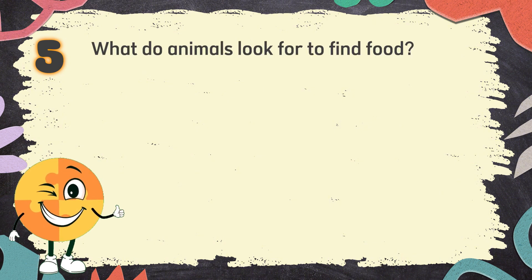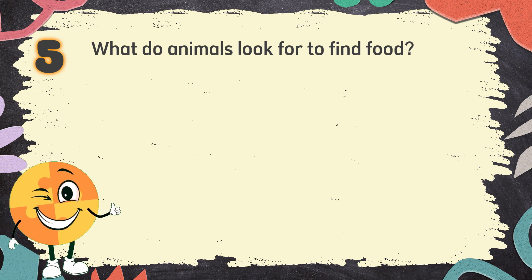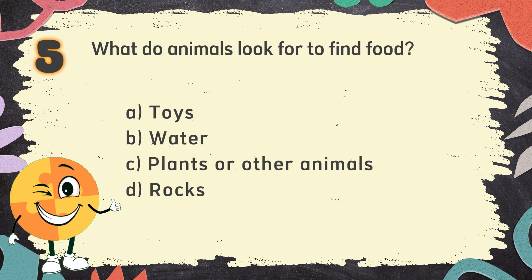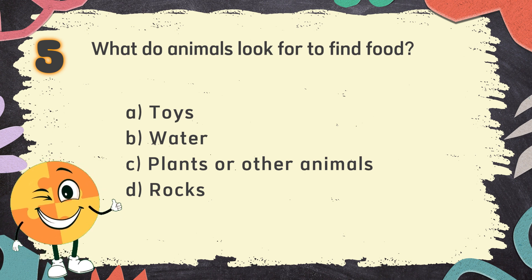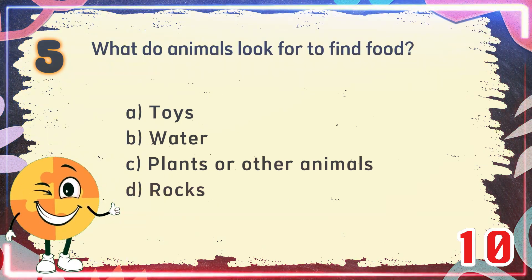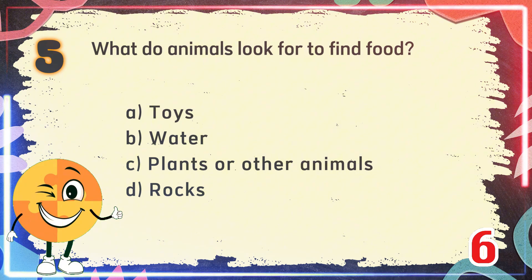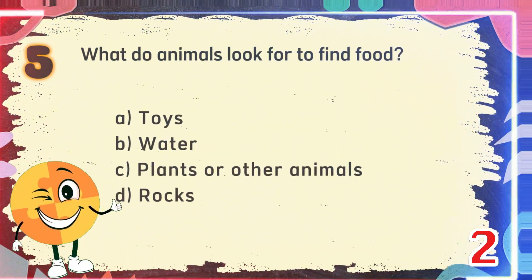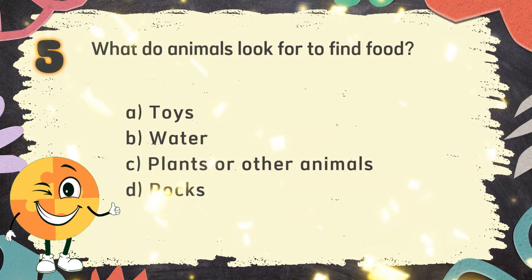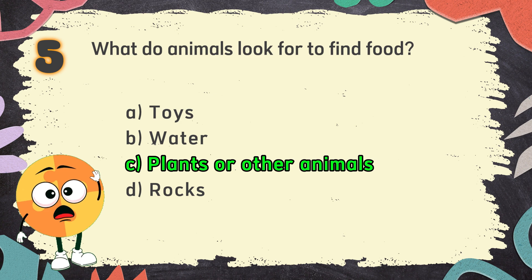Number 5. What do animals look for to find food? The choices are: A. Toys, B. Water, C. Plants or other animals, D. Rocks. The correct answer is C. Plants or other animals.